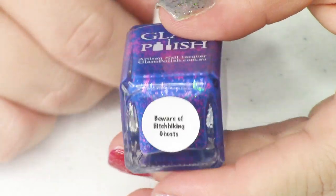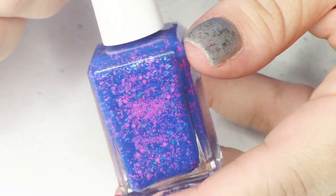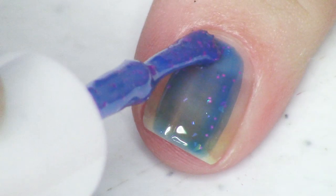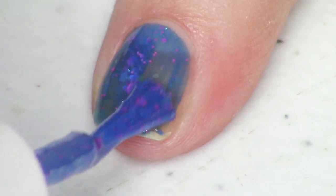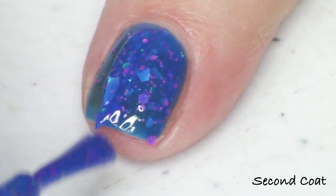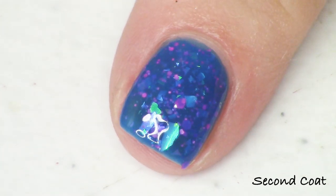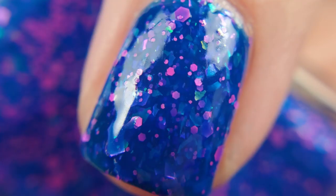To start, we have Beware of Hitchhiking Ghosts. They all have a Halloween reference in the name. This blue is a really pretty deep sea blue with gorgeous blue-to-green chameleon flakies, and the neon component is a bright neon pink in a whole bunch of different sizes. This one builds up nicely in two coats. This is two coats of Beware of Hitchhiking Ghosts. All my photos today will have top coat — especially with flakies and glitters, top coat is a must.